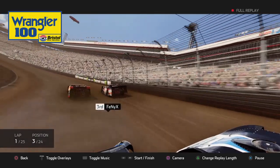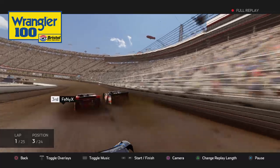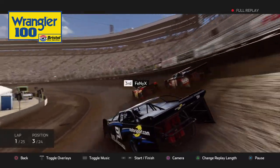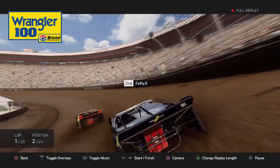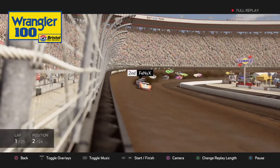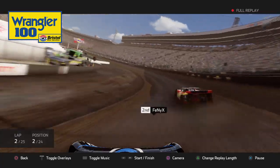Let's see how this looked from the broadcast cams. Once again, just the way they did this dirt series — from the replays, the views, even the way the tracks are represented — it's like they did it a step above the rest of the game.